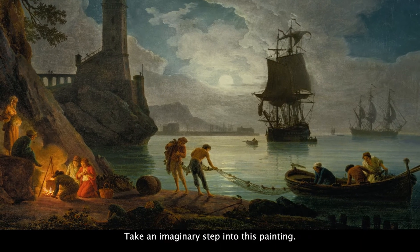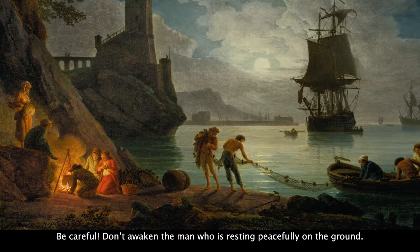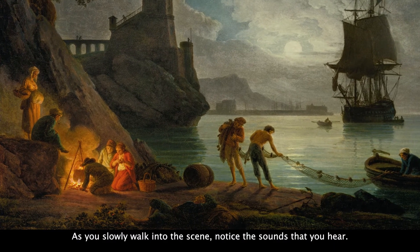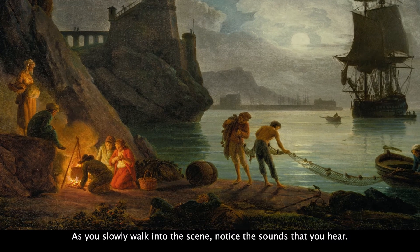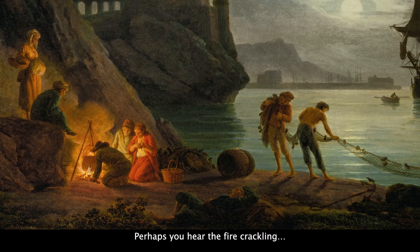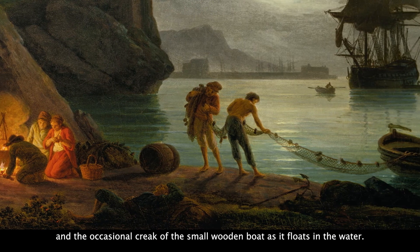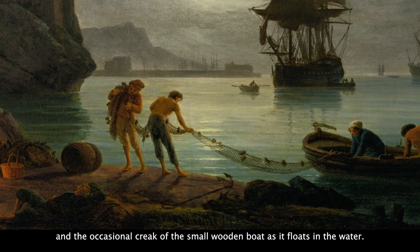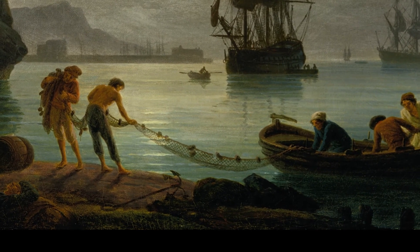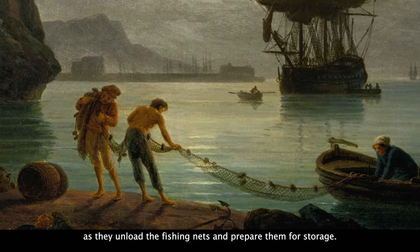Take an imaginary step into this painting. Be careful. Don't awaken the man who is resting peacefully on the ground — he might have had a long day of work. As you slowly walk into the scene, notice the sounds that you hear. Perhaps you hear the fire crackling, waves gently lapping, and the occasional creak of the small wooden boat as it floats in the water. Maybe you can hear bits of people's conversations as they unload the fishing nets and prepare them for storage.